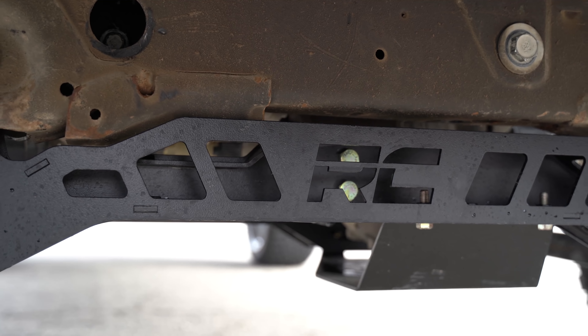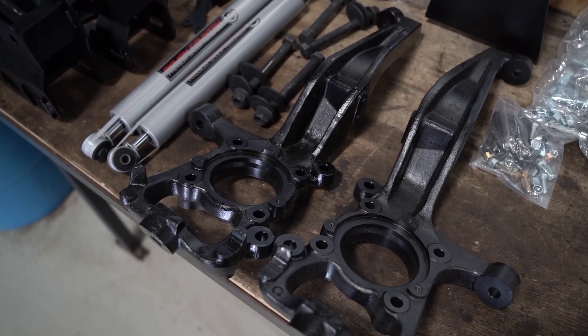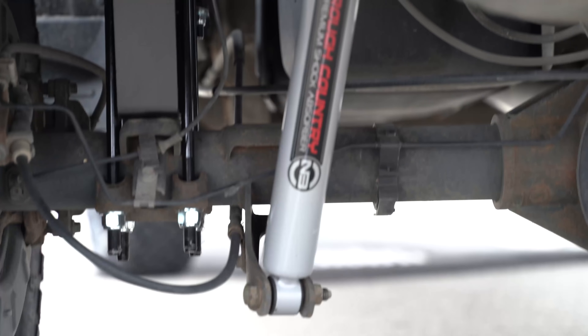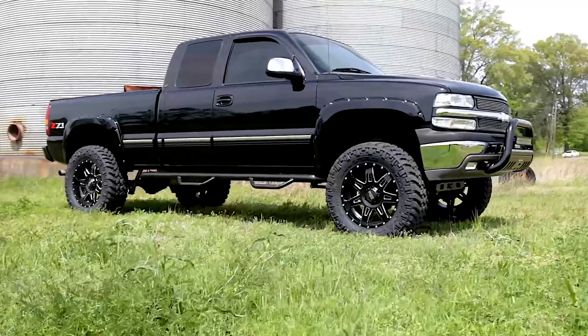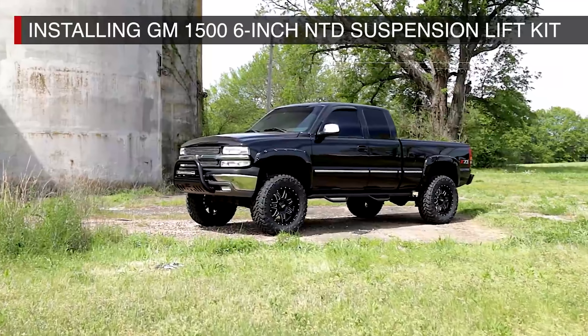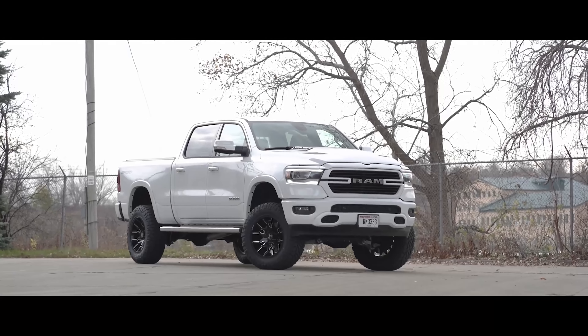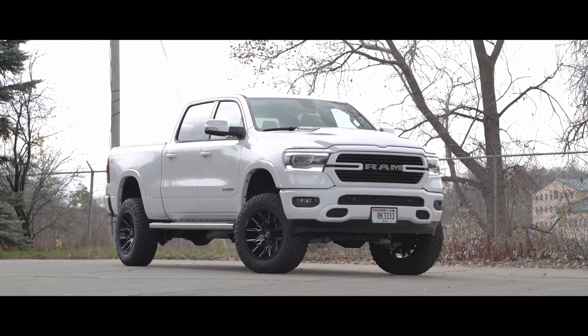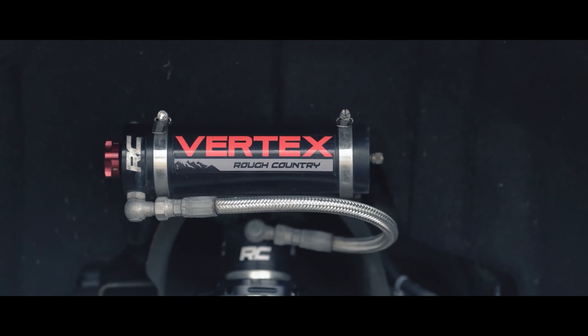Up first is Rough Country Suspension. Rough Country has always offered an affordable way to lift your truck, SUV, or Jeep. They make lift kits for almost any make and model, so you can find pretty much anything to lift your truck on a budget. In addition to standard spacer lifts, they also offer shock upgrades and a coilover kit. Their most popular kit is a six-inch lift for the '99 to '06 GM 1500 trucks, which is currently back-ordered, though inventory should be coming in soon. They cover Chevy, Ford, Dodge, Jeep, and more — a great bang-for-the-buck brand. The Vertex kits are fantastic, under $2,500, and they just do a great job.